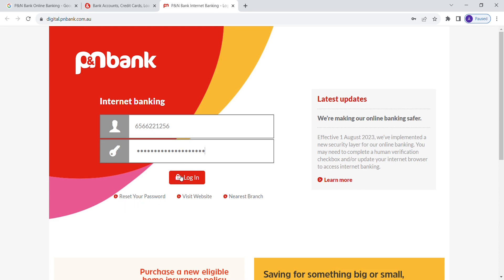After entering the details, click the login button and there you have it. You'll have successfully logged into your P&N Bank online banking account.